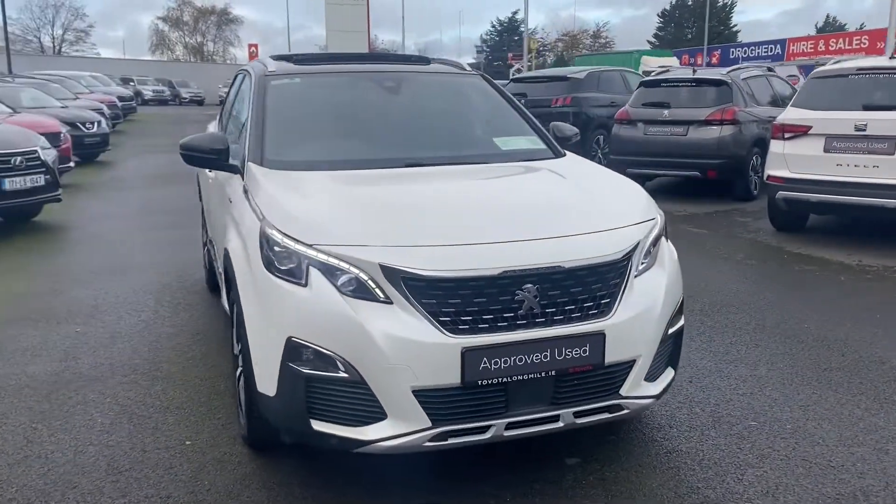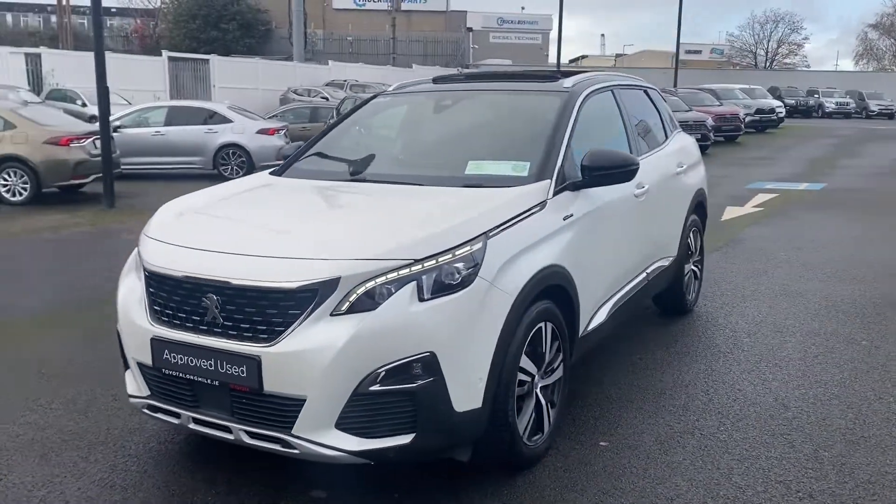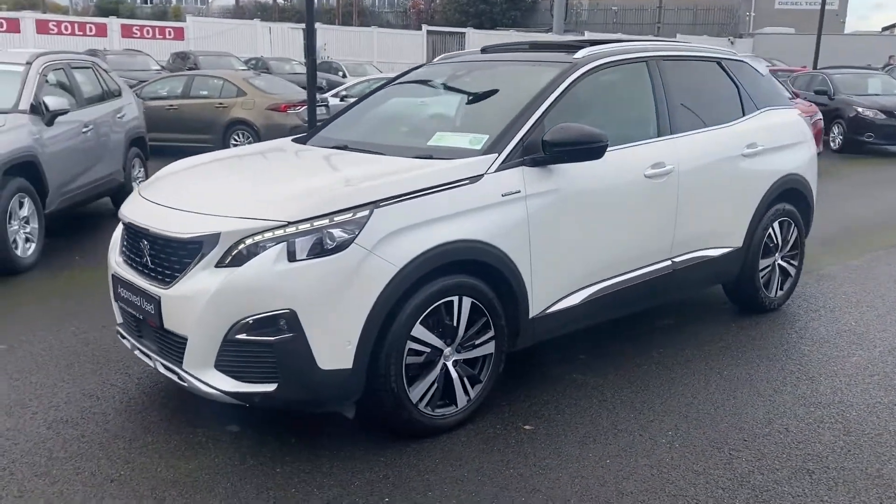Welcome to Toyota Long Mile. Just hit the stock, this '17 Peugeot 3008 1.6 diesel GT Line.